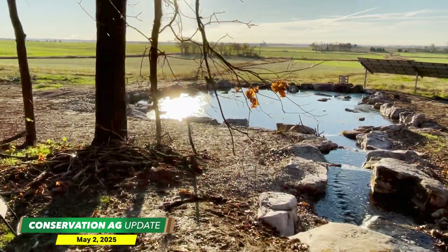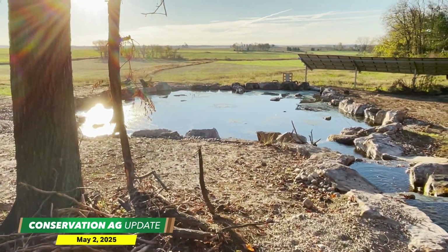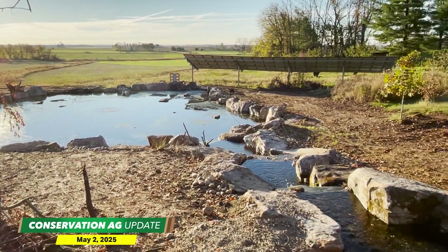This natural pond will have frogs in it, fish in it, and grandkids in it — this is our new natural pond. Those solar panels actually run the pumps that circulate the water.